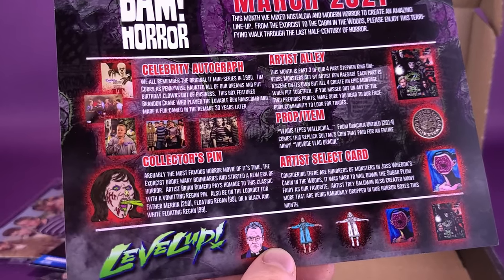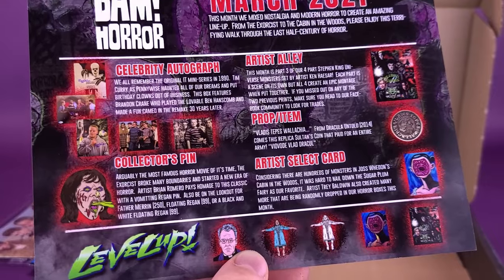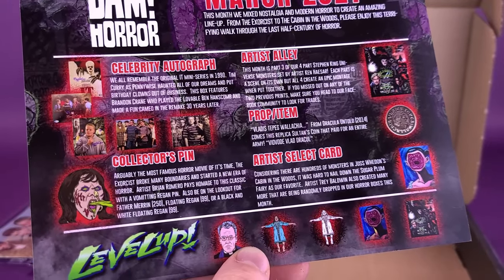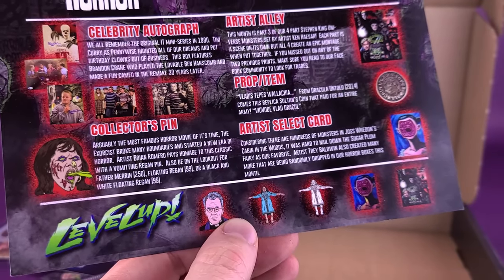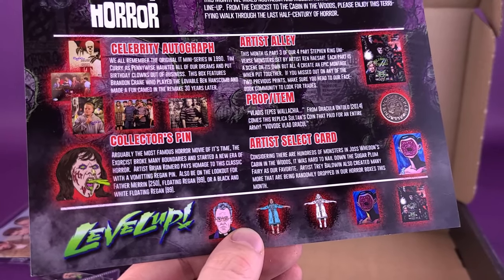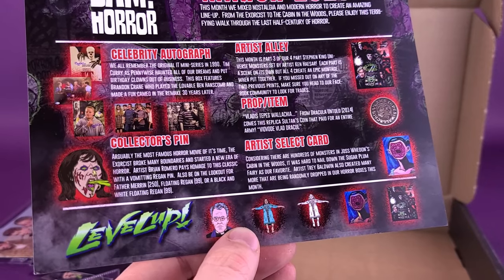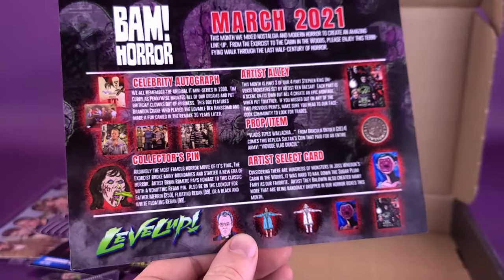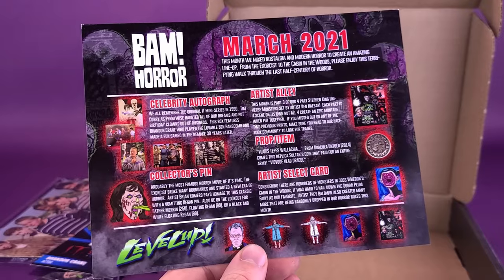For the prop item — Vlad Tepes, Wallachia, from Dracula Untold. That was the movie I was thinking of! From the 2014 film comes the replica Sultan's coin that paid for an entire army. It says Vlad Dracul. Lastly, we have the artist select cards. Considering there are hundreds of monsters in Joss Whedon's Cabin in the Woods, it was hard to nail down the sugar plum fairy as our favorite. Artist Trey Baldwin, not related to Alec Baldwin the most famous of all the Baldwins, also created many more that are being randomly dropped in horror boxes this month. How fun would it be as a standalone movie? The makers of Cabin in the Woods should branch out and do singular movies based on all those monsters we saw at the end.